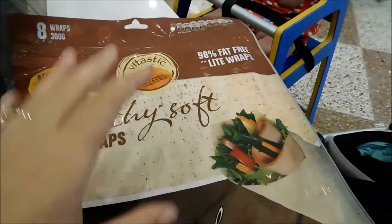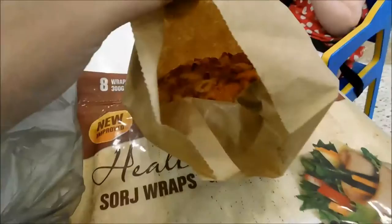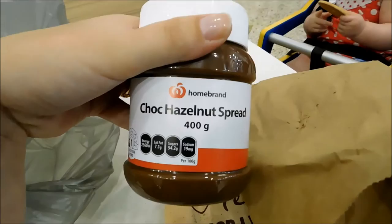We just went to Big W to print out the photos and it's going to take 20 minutes, so we went to Woolworths to grab a couple of things we needed for groceries. We got some wraps - the wholemeal ones that are square instead of round, and they're really yummy. I got my Hawaiian roll that I get every single time we come because they're absolutely amazing from Woolworths. And every mum needs some hazelnut spread. I have so many bananas going off and I love putting the hazelnut spread on them.